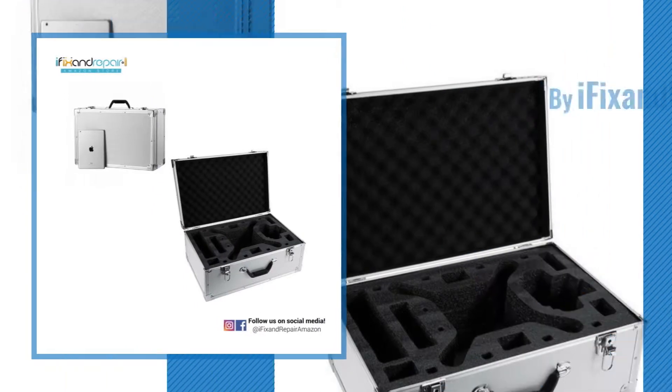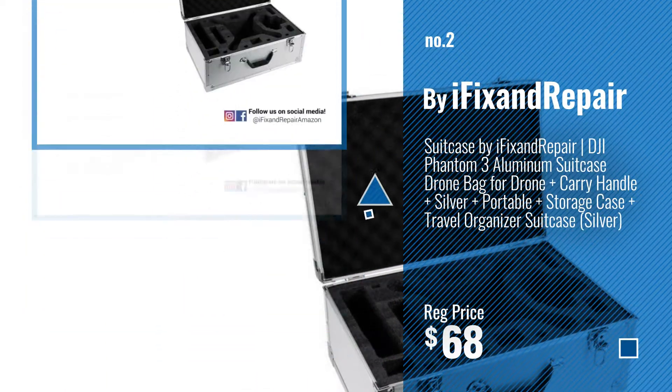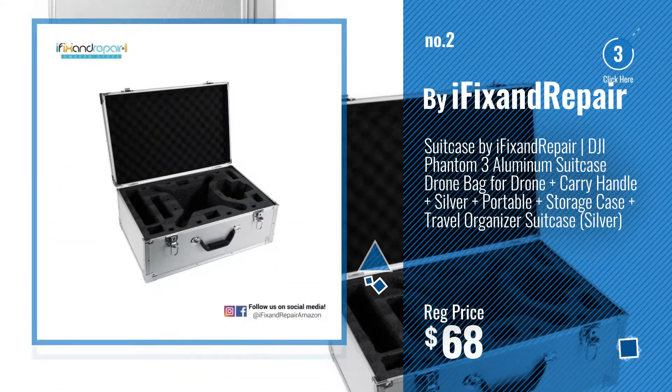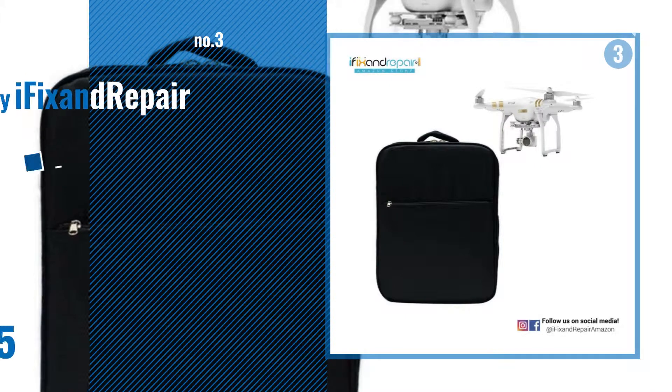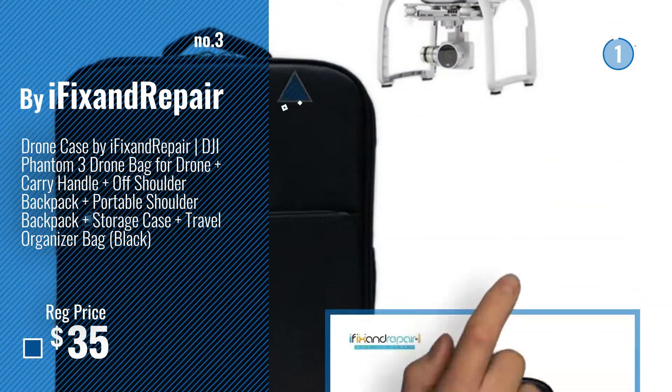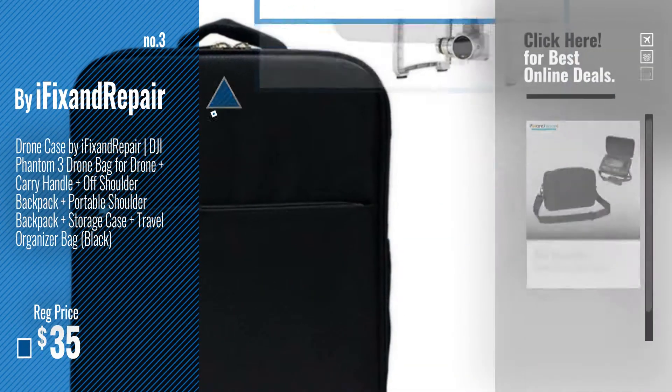Number 2 — Another Great Product by iFix and Repair. Number 3 — get your favorite laptop backpacks now. Just click this circle in the corner.